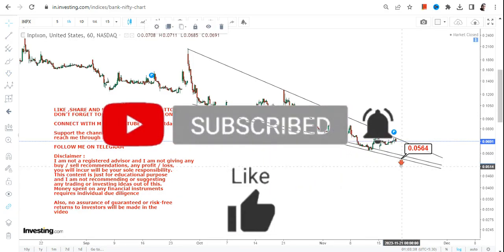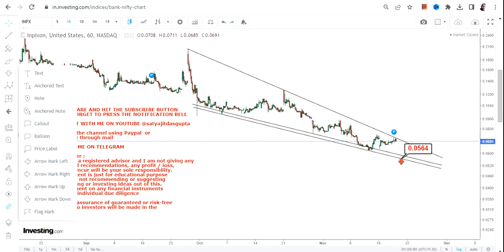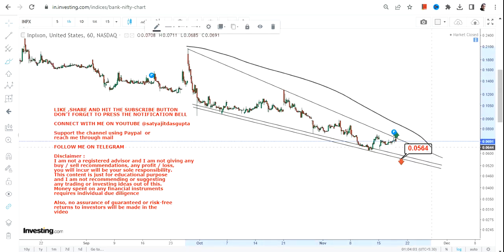The support level is at 0.056. The stock may start falling lower from this current position, and you can find support at 0.056, below which a downside will start again. That's something which is very scary, but looking at the current price structure, you can clearly see that the range is getting squeezed.